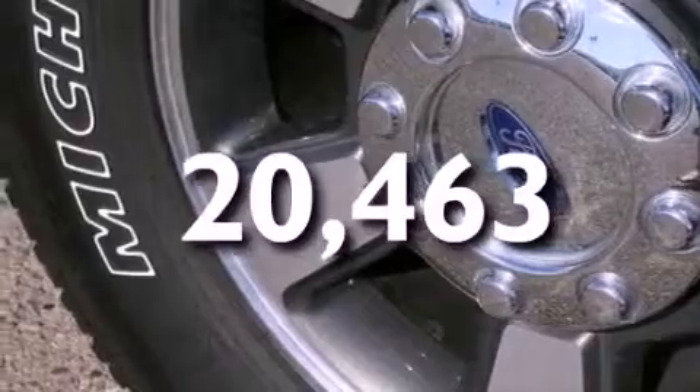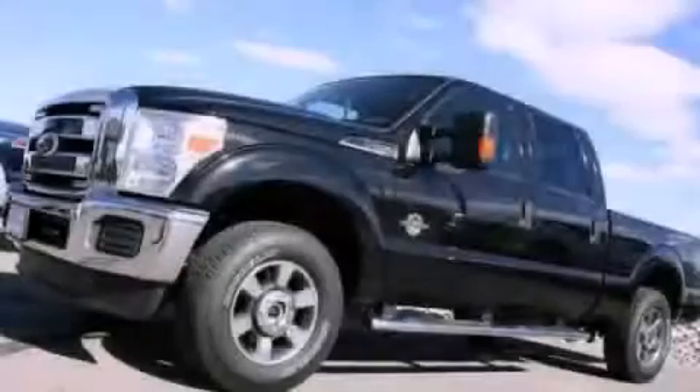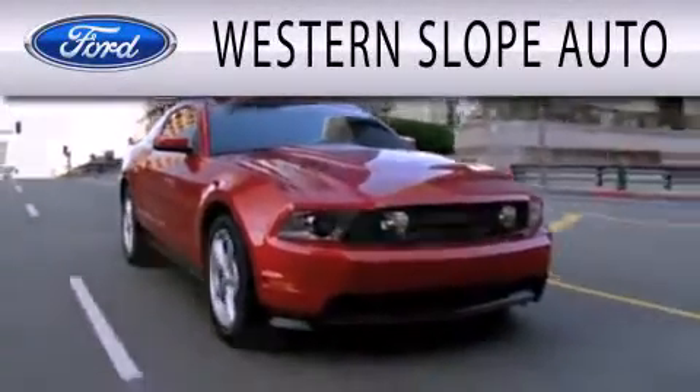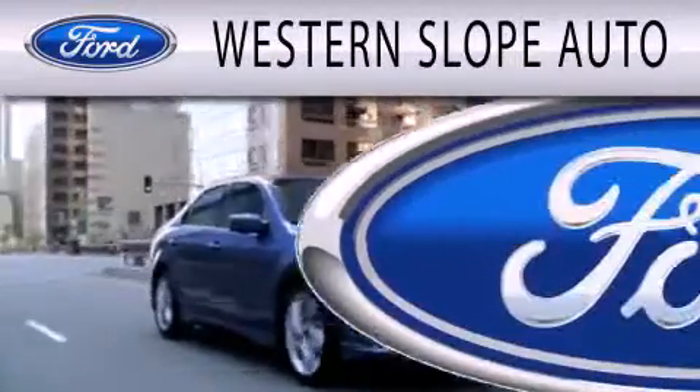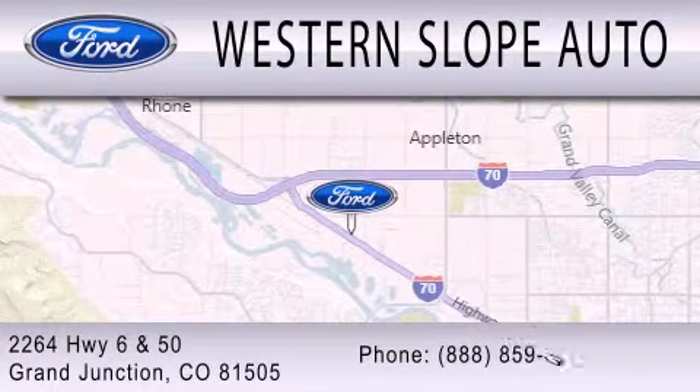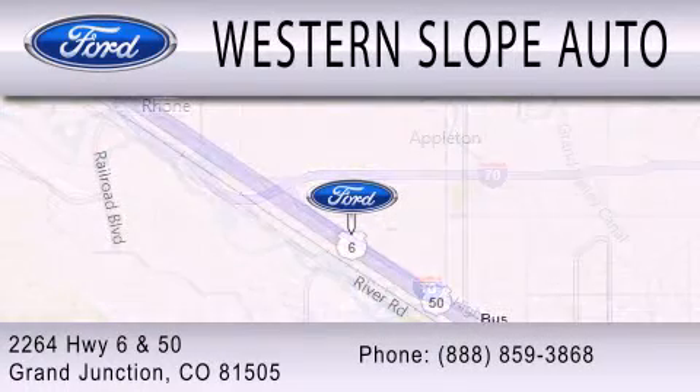We hope you found this video informative. Please contact us today. Western Slope Auto is dedicated to doing everything possible to ensure that the experience you have selecting your next vehicle is as pleasant as possible. We're located at 2264 Highway 6 and 50 in Grand Junction.